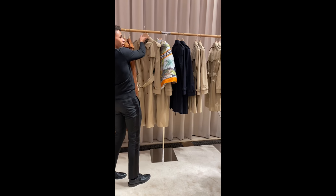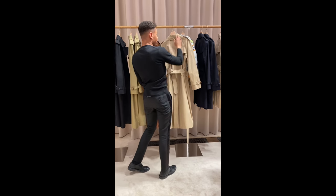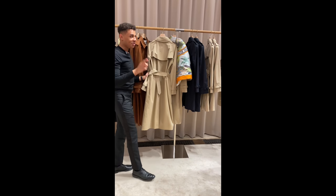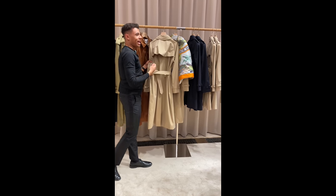My favorite part of the trench coat, besides the check lining, is the storm flap on the back. A lot of clients always ask what it is and why it's flapping — is it faulty? No. With the flap just here and the gabardine fabric, which is what we're known for, it's something very special to us.